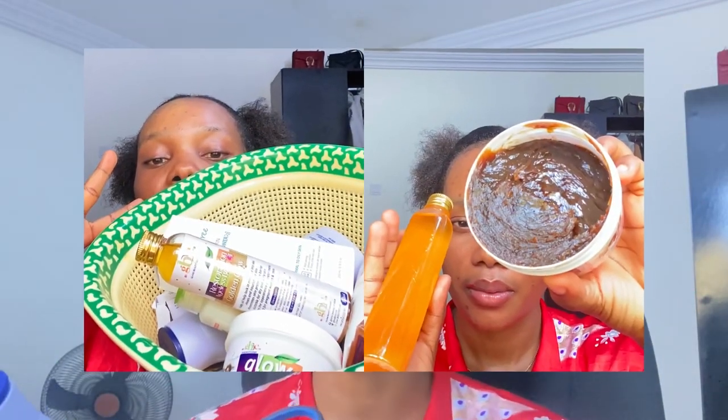What's up guys, welcome back on my channel. If you're just joining me for the first time, my name is Bukola. Thank you for tuning in and joining me today. In this video, I'm going to be showing you guys my favorites for the month of October — products that I got.